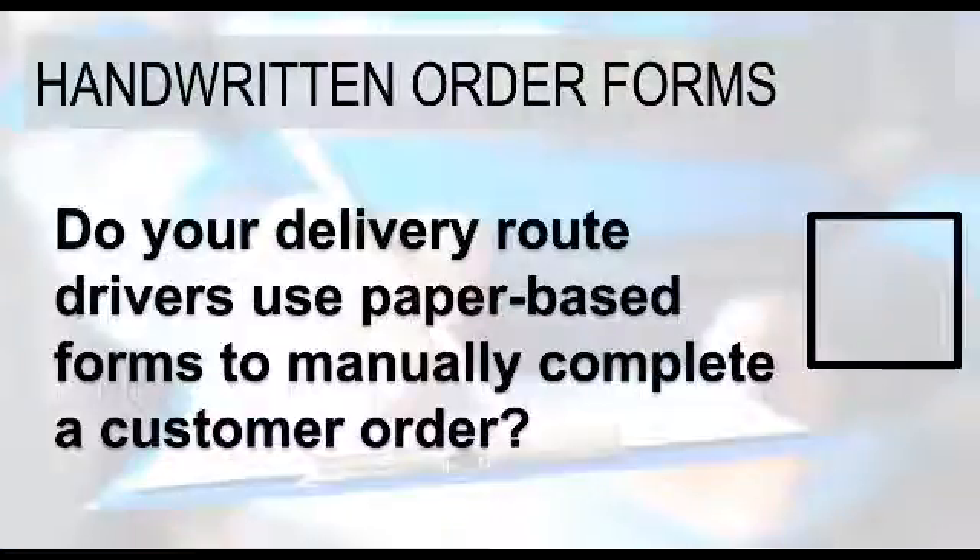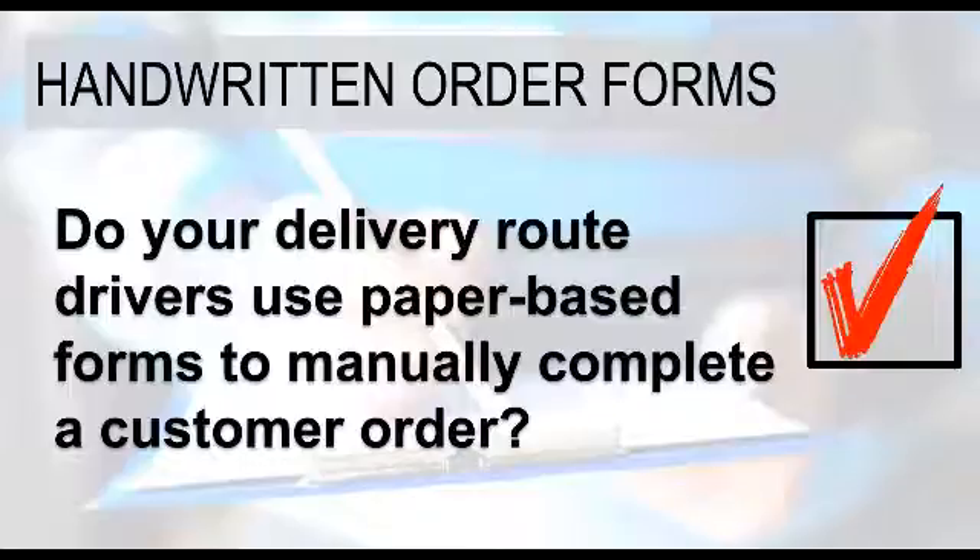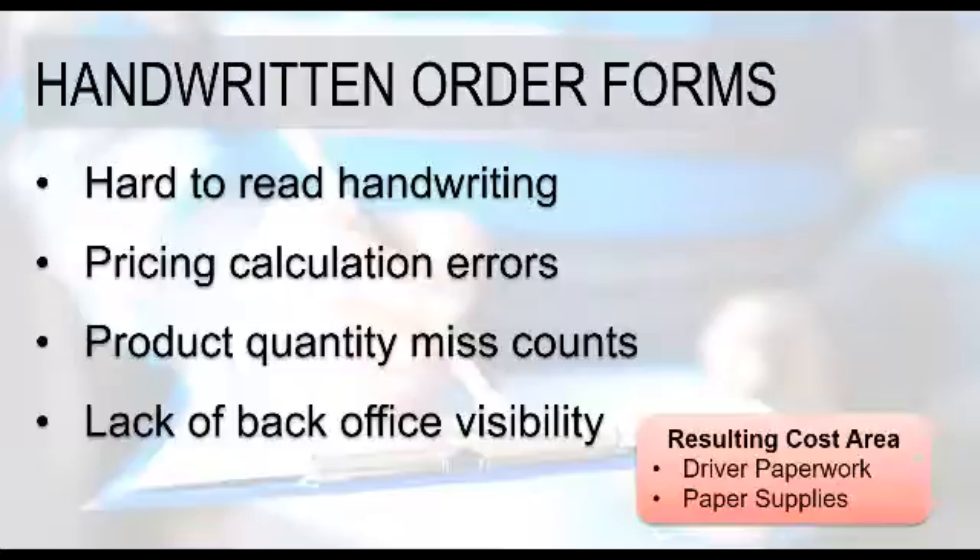Do delivery route drivers use paper-based forms to manually complete customer orders and invoices? If the answer to that question is yes, then these are some of the challenges you may face on a day-to-day basis. Hard-to-read handwriting: anytime paper-based order forms are used, handwriting can always be a factor. Trying to determine what quantity or value was written down can obviously create delays and challenges.